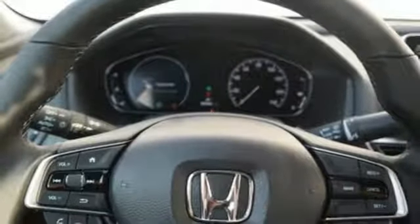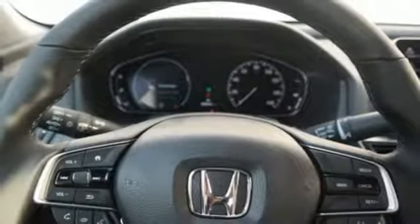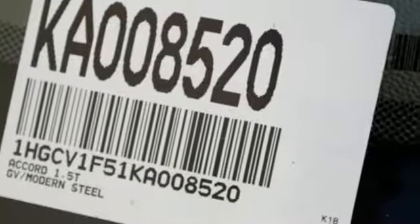Turbo inline four-cylinder engine, express open and close sliding and tilting sunroof, gas pressurized shocks and continuously variable automatic transmission.